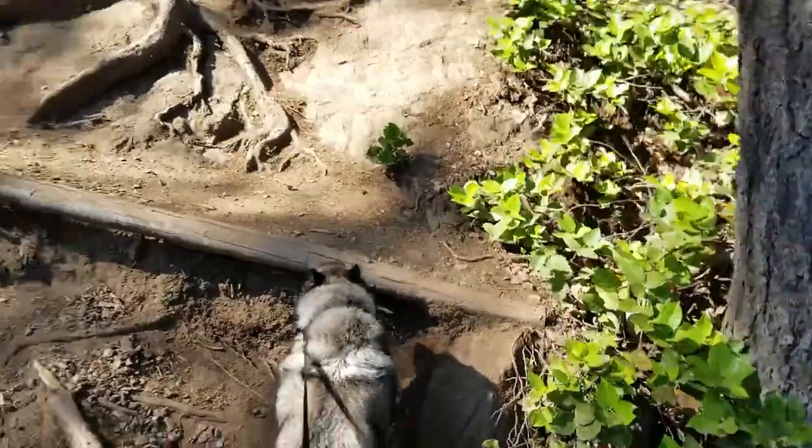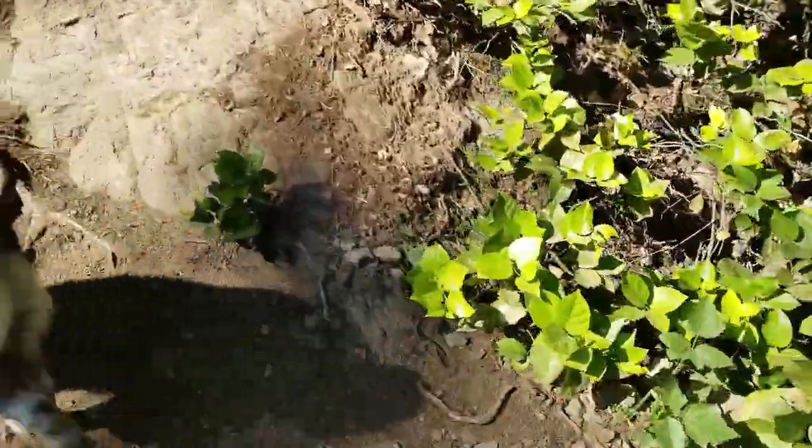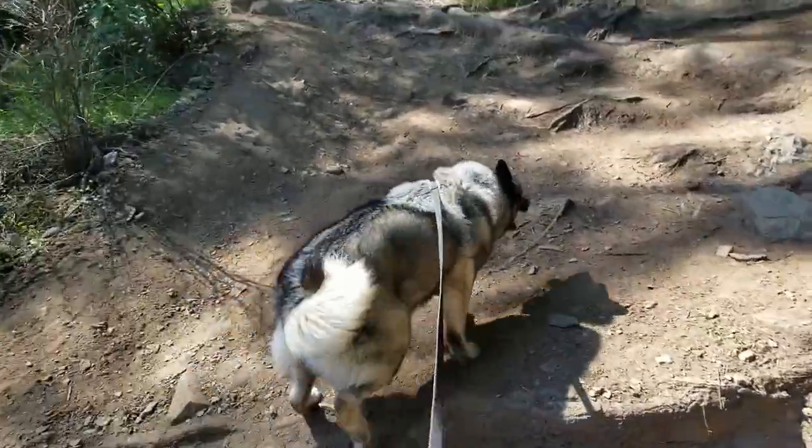This is pretty much a straight up hike — anybody and everybody that lives here and knows about it.